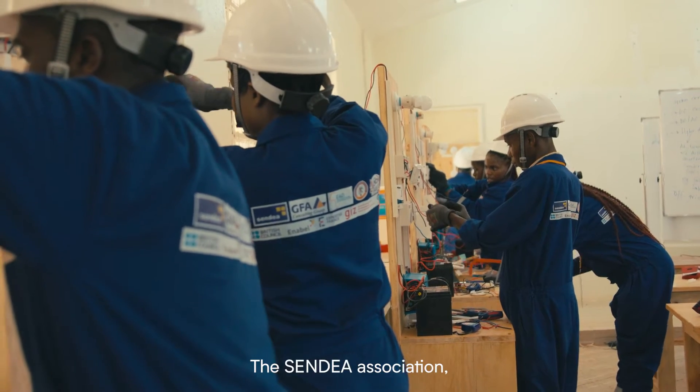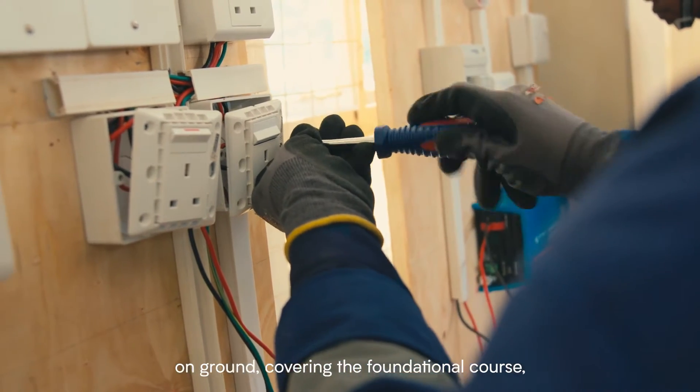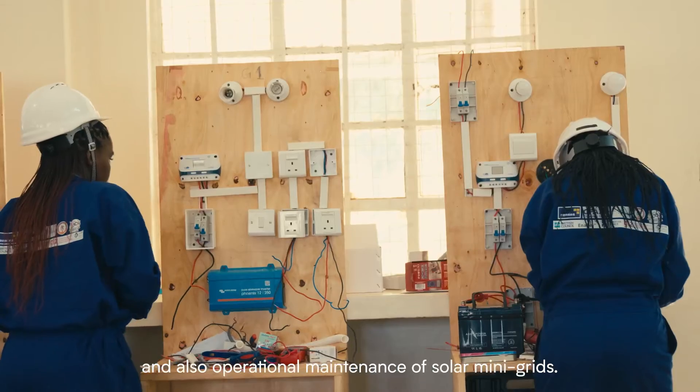The CENDEA Association — we are the ones implementing the project on the ground, covering the foundational course, the PV solar systems for technicians, and also operational maintenance of solar mini-grids.